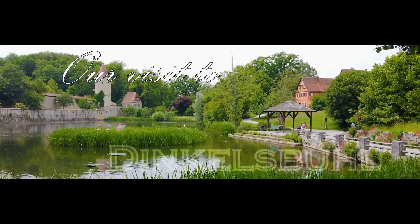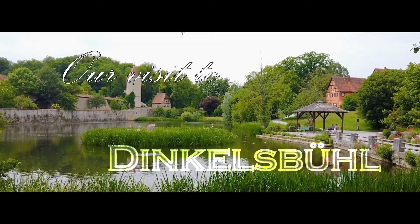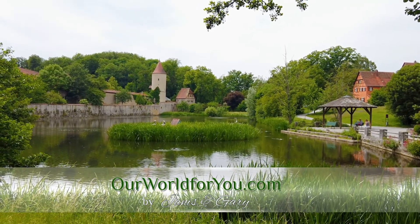Hi, welcome to our video of Dinkelsburg in southern Germany. We only got to spend a couple of hours in this Bavarian gem, but I hope you like what we captured.